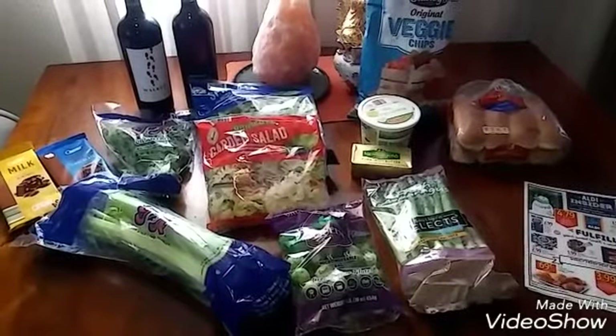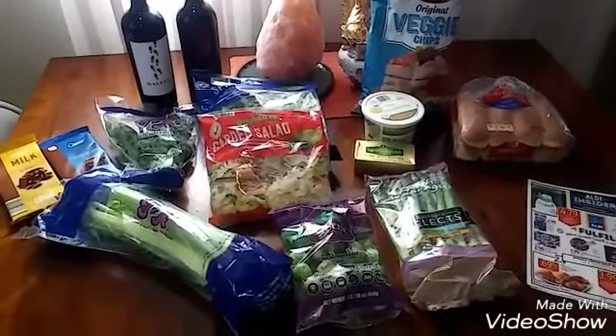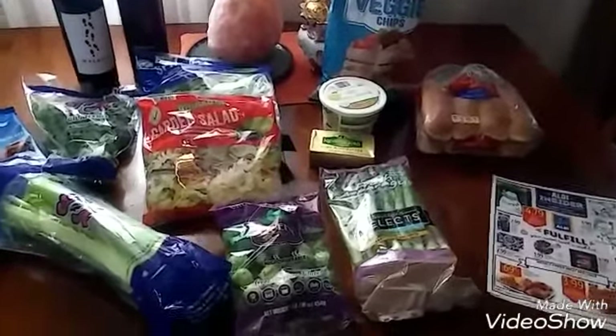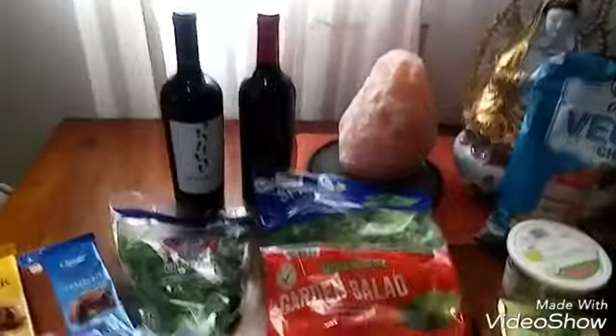I just wanted to make sure that I picked up a couple of things for the Thanksgiving meal. I needed celery, cilantro, and I needed to pick up some wine. So let me show you what I purchased.